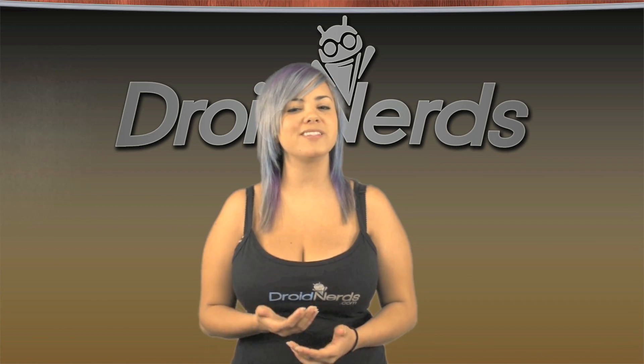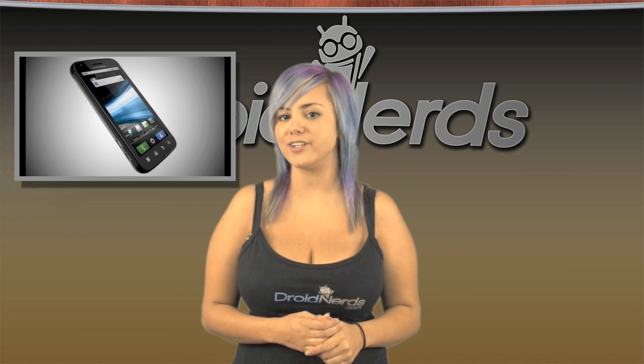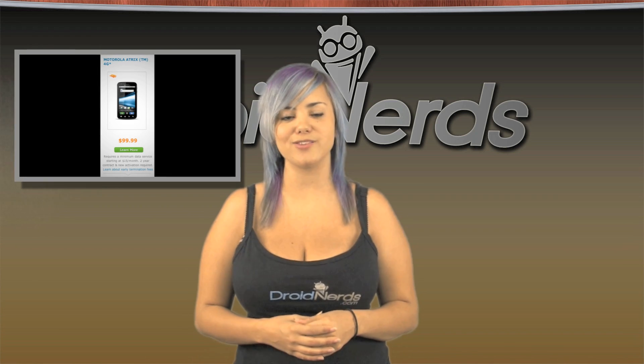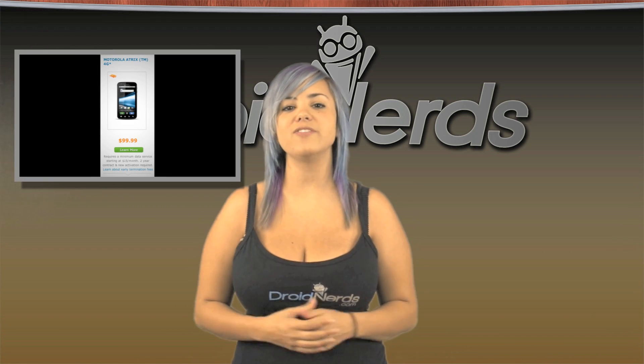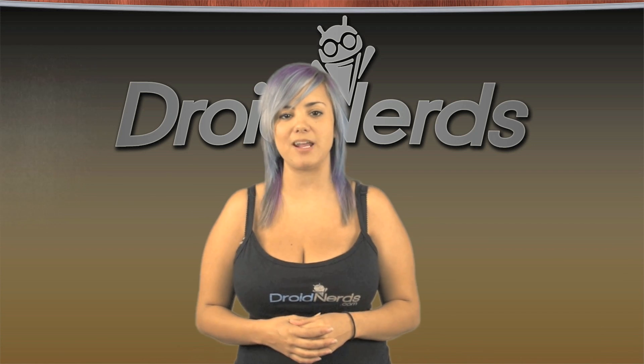Many of you might have been skeptical on buying an Atrix 4G from AT&T when it released back in February for $200 on contract. Well, now you can snag an Atrix 4G for $100 with a two-year contract. So if you've got yourself an upgrade coming, head on over to AT&T's website for more details, pricing, and data plans.